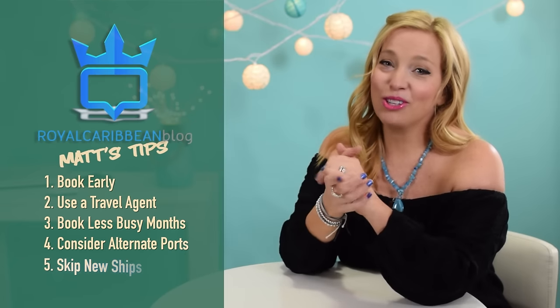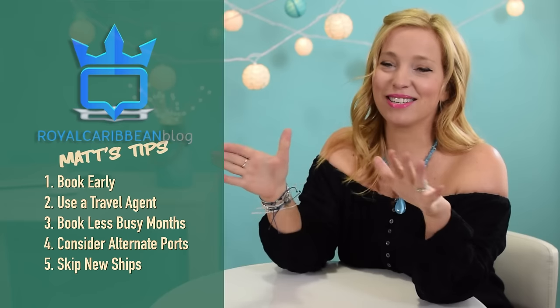Matt's Tip 5: Skip the brand new ships. Royal Caribbean's Quantum and Oasis class ships offer absolutely amazing experiences, but they come with premium pricing. Royal Caribbean has a fleet of 23 cruise ships, and they all offer really fun experiences. Royal Caribbean charges a premium for its newest ships, so some of the best deals can be found with relatively older classes. Matt's 5 favorite ships offering tremendous value are: Independence of the Seas, Liberty of the Seas, Enchantment of the Seas, Navigator of the Seas, and Brilliance of the Seas. If you can look past the latest and greatest, you can find great deals on some truly amazing ships.